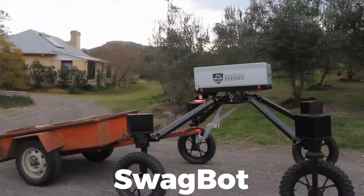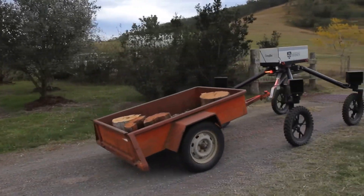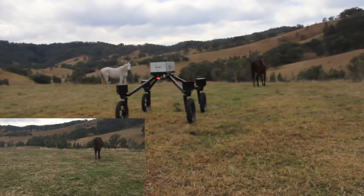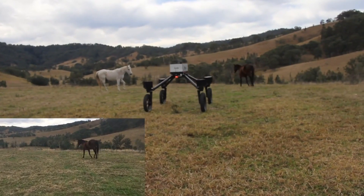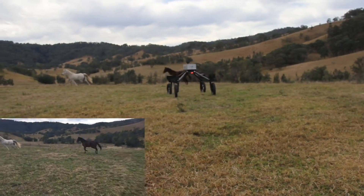SWAGBOT — the name is quite cool, but wait till you see the robot, it's much cooler. SWAGBOT is an electric robot that performs a multitude of functions. In addition to weed control, it can also help in grazing livestock, animal monitoring, and pasture surveys. The chassis is quite sturdy, so even if your farms and pastures are on cascading and rugged mountains, SWAGBOT has got you covered.